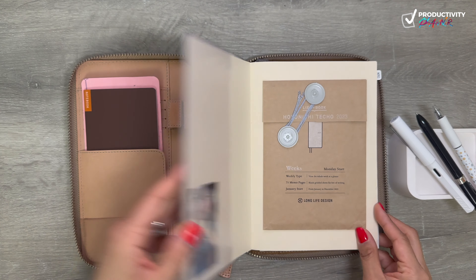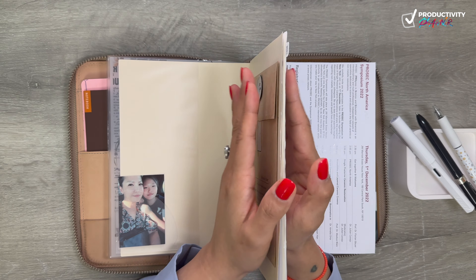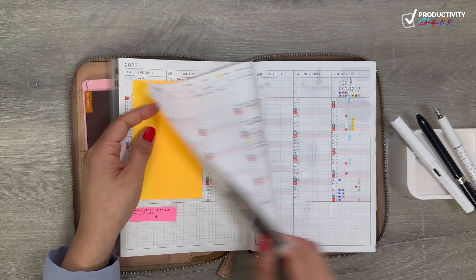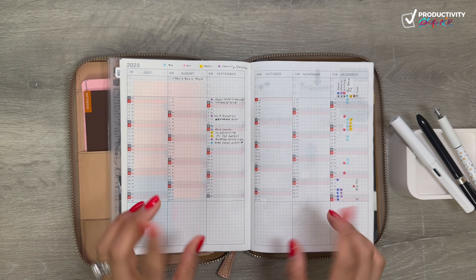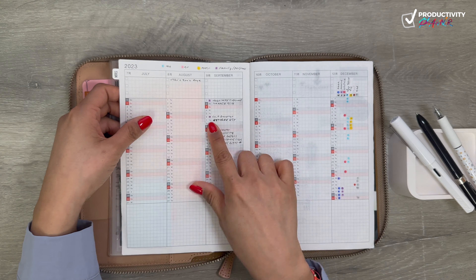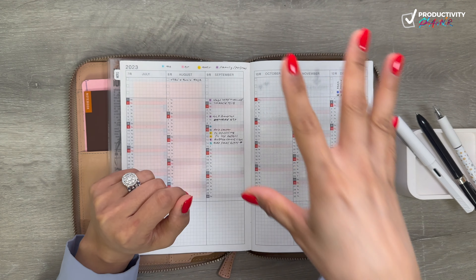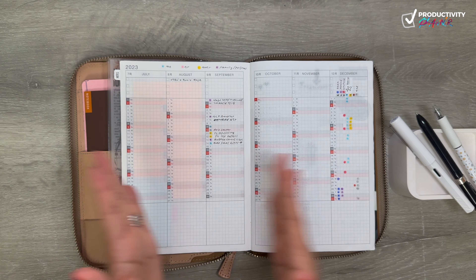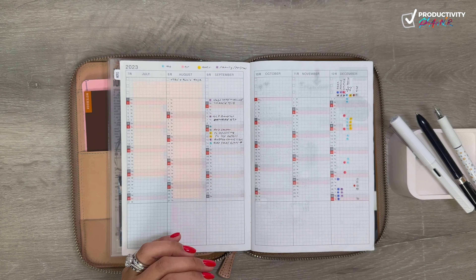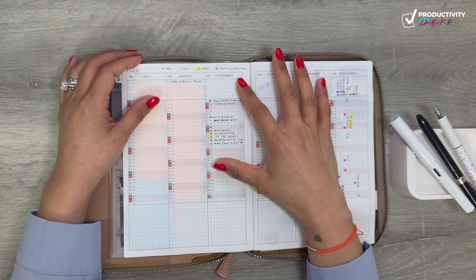My Hobonichi Cousin has been a struggle for me through the years. In the beginning I tipped in some schedules for my daughter's school, and then it goes into some trackers. What I'm getting a groove of in September is that I've used this before to track things like when kids' glasses were ordered and when the next eye appointment should be — basically as a future log. But now I'm not doing that anymore since I have my future log in Notion. This is still an amazing place for a future log: doctor's appointments, physicals, things you do once or twice a year.